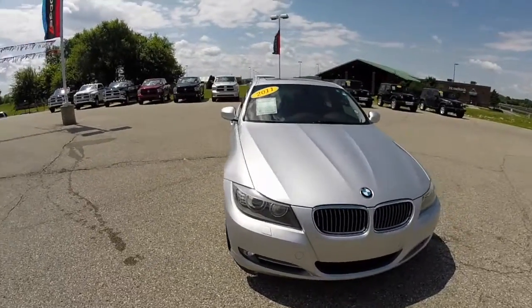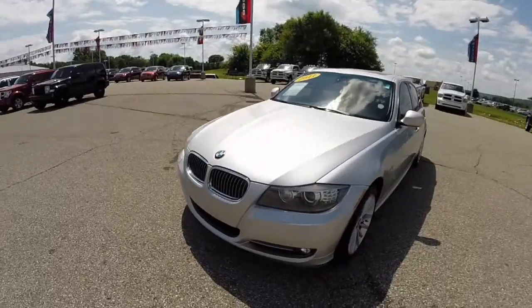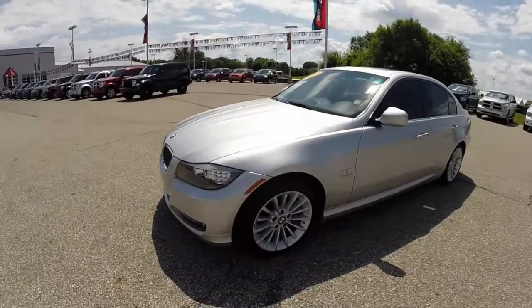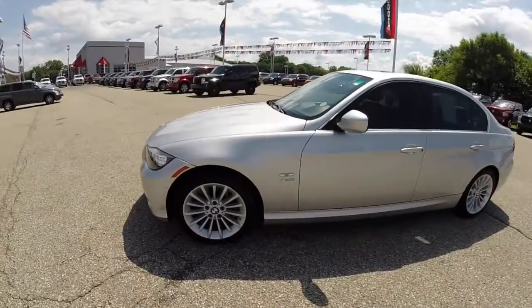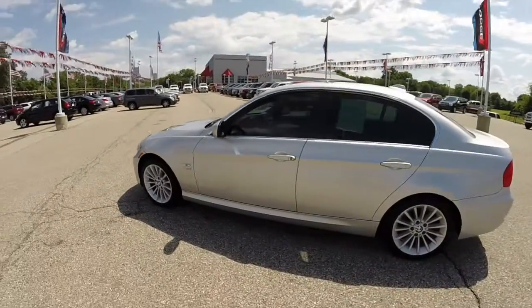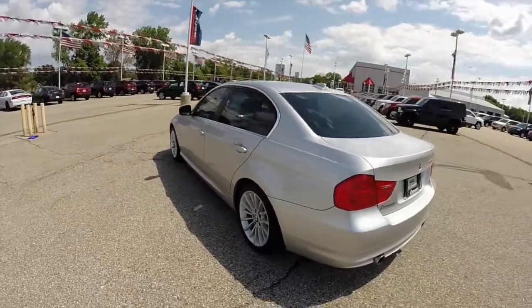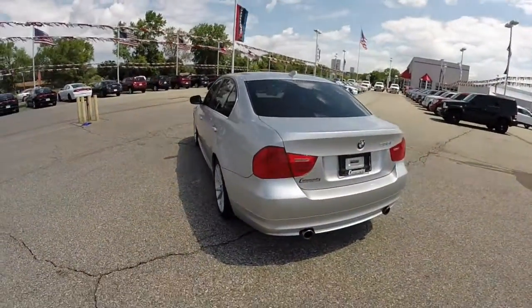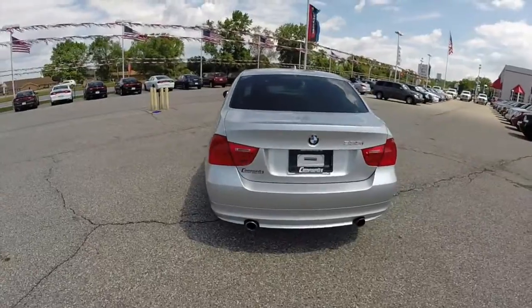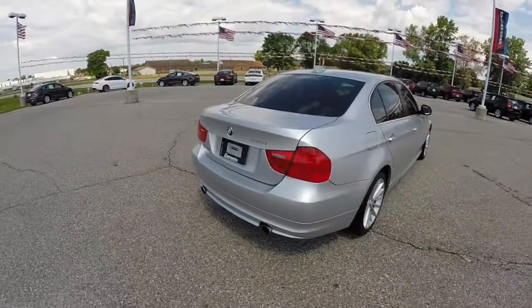Hello everyone. Today we're going to take a quick walk around look at this 2011 BMW 335i xDrive. The vehicle is painted in titanium silver metallic, has a black Dakota leather interior, and is powered by a three-liter inline six-cylinder engine with a six-speed Steptronic automatic transmission. This vehicle is all-wheel drive.